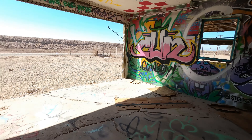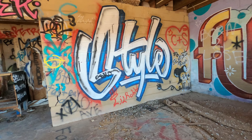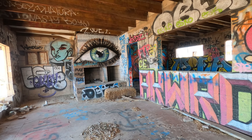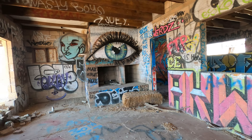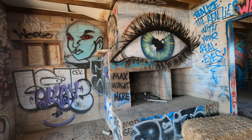I'll save that for another video — Bombay Beach at night. Look at this eye. It's just amazing.